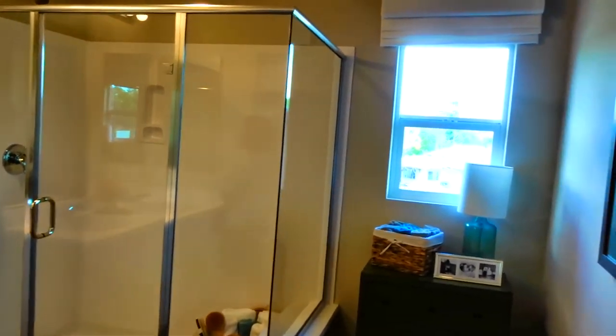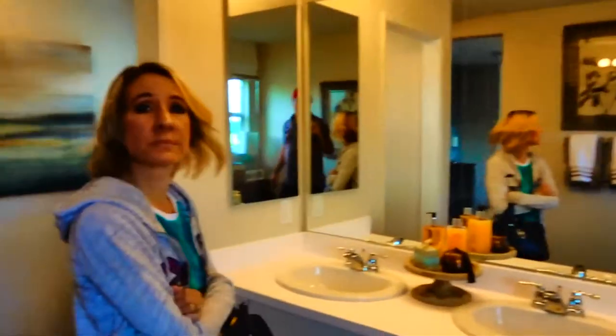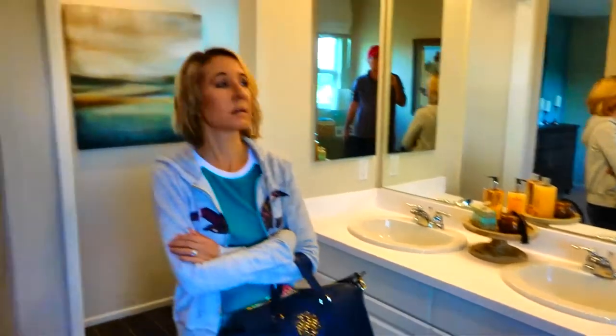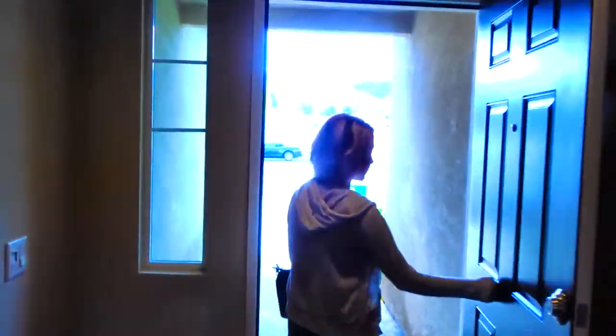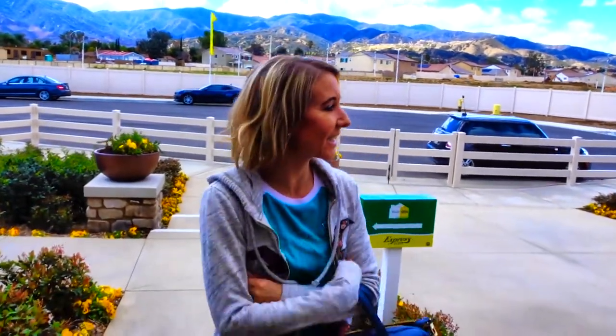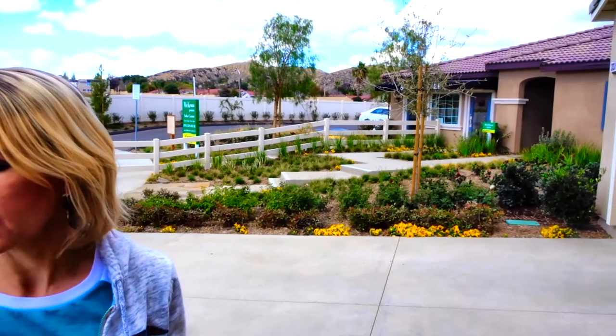I think for a starter home this is pretty nice — it's not bad. Alright everybody, thanks so much for watching. I hope you enjoyed it. There were only two models here, but they were cute little models, and especially if you're a first time home buyer, these are nice little homes. And if you have a family member that you'd like to live with you, or if you want a place to rent out, this is a great option.